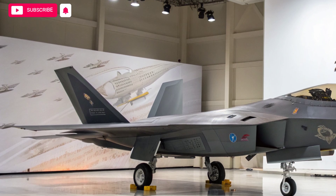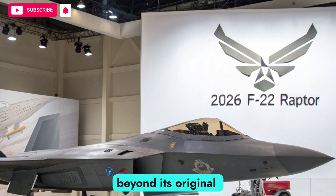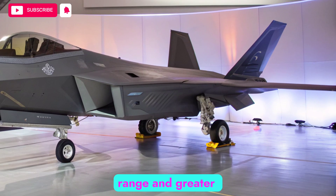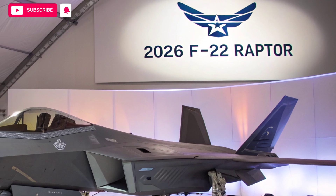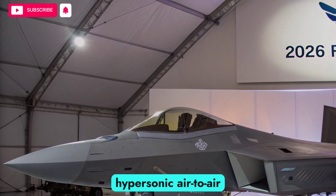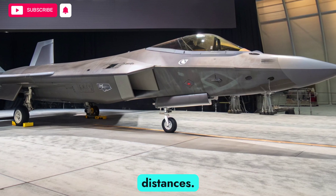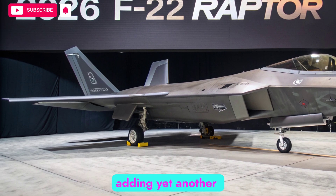The 2026 Raptor boasts expanded weapons integration. Beyond its original arsenal of AIM-120 AMRAAMs and AIM-9 Sidewinders, it now carries next-generation air-to-air missiles with longer range and greater resistance to countermeasures. Precision-guided air-to-ground weapons have been added, giving the aircraft improved strike capability. Importantly, the Raptor has been modified to carry hypersonic air-to-air weapons internally, maintaining stealth while gaining the ability to engage threats at unprecedented distances. Directed energy weapons are also under development for defensive roles, adding yet another layer of lethality.